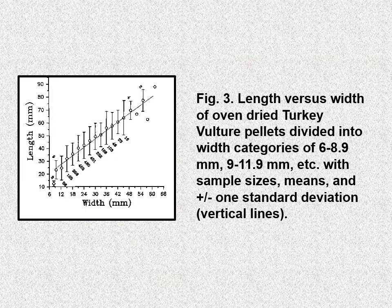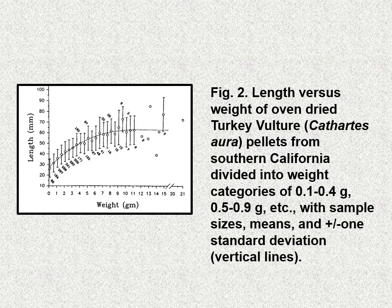We did a number of different analyses, just in case someone might pick up a pellet in the field and want to know if it corresponds to a turkey vulture pellet. Here is a length-times-width chart and a length-times-weight chart of oven-dried turkey vulture pellets.